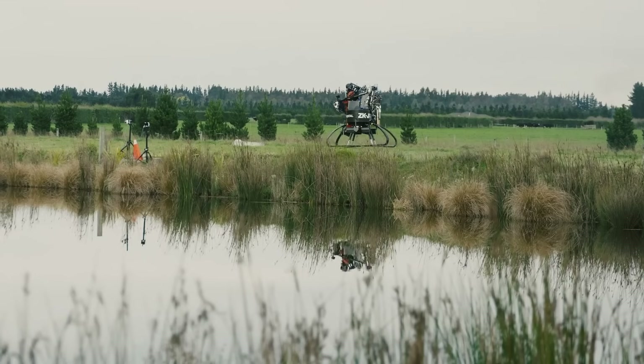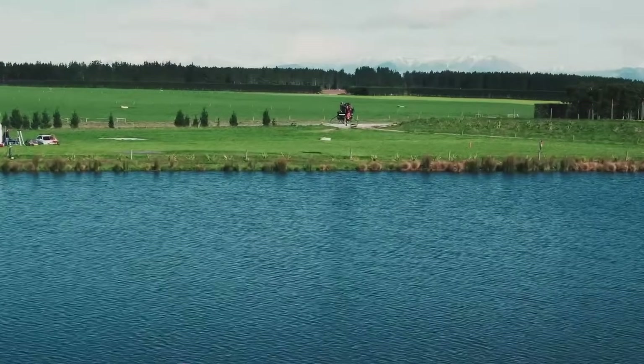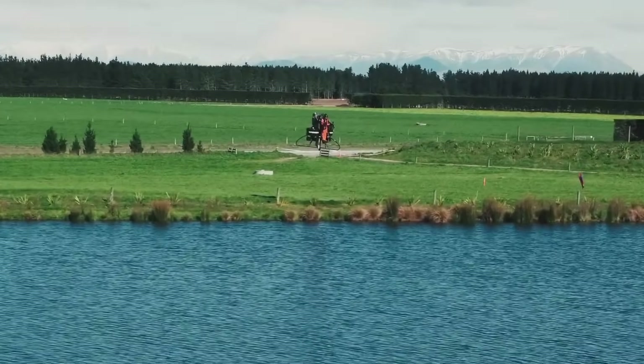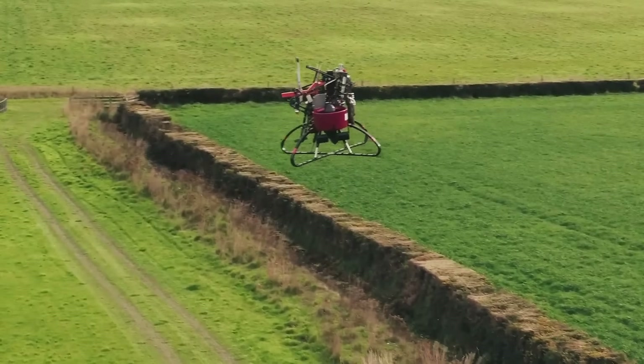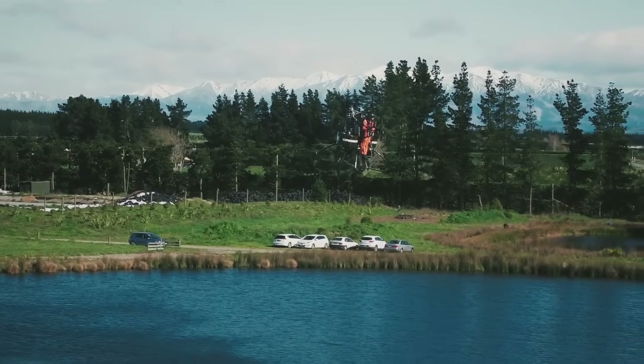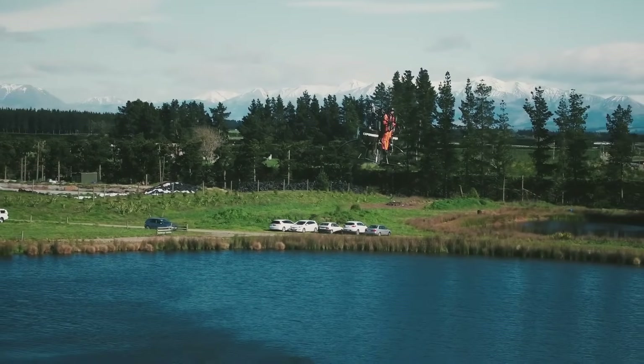Though the company behind it eventually shut down, the Martin Jetpack made history as one of the first viable compact flying machines. It showcased that the dream of individual airborne mobility isn't just futuristic fantasy — it's a tangible part of aviation's evolution.